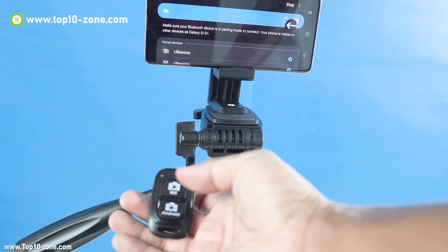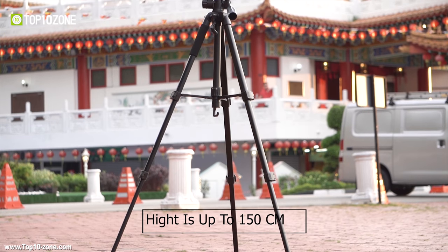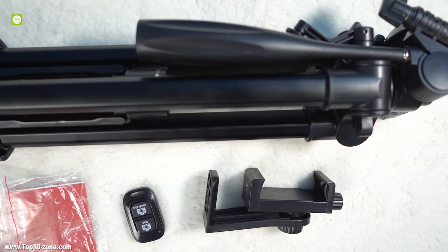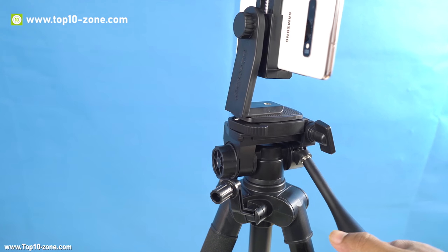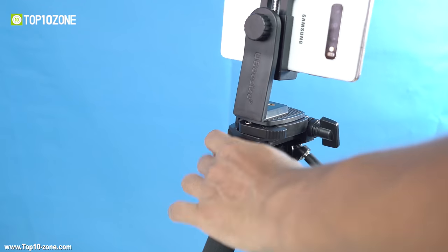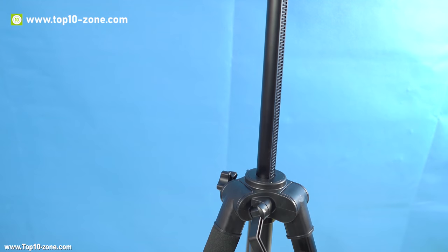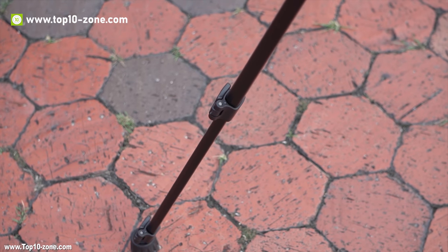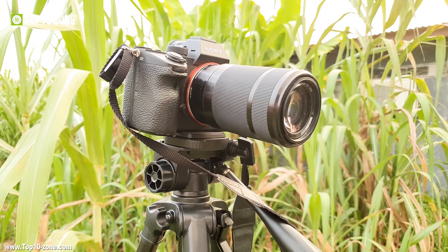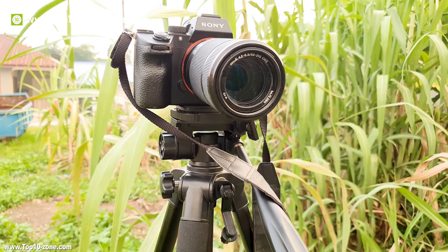It also comes with a Bluetooth remote controller that works with both iOS and Android. The TR60's max height is up to 150cm and comes with a convenient carry bag, phone clip, and universal 1/4 screw to support most DSLR and mirrorless cameras. It has a smooth pan head with 360-degree rotation and freely adjustable angles for panoramic photos or videos. Made of eco-friendly rubber feet and durable aluminum alloy legs, weighing only 1.5kg, this is a great go-to travel tripod with compatibility for multiple devices.